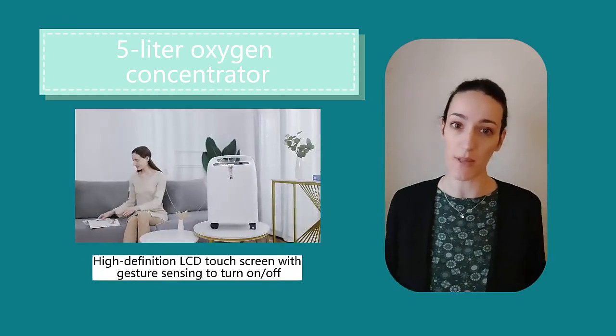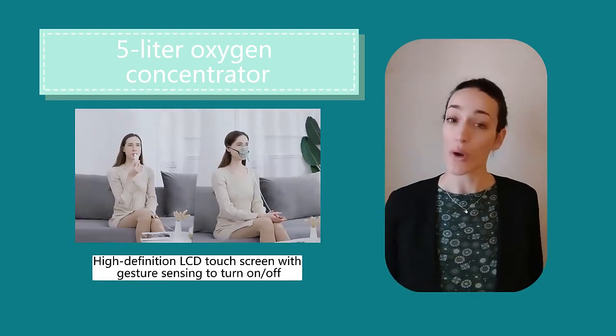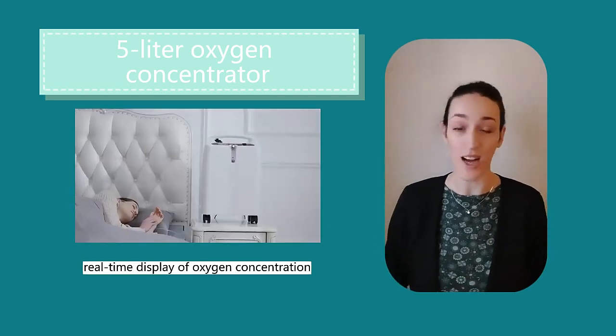LED display screen with real-time display of oxygen concentration. Rotate to adjust oxygen flow — 0.5 to 3 liters can be adjustable — to meet different demands of oxygen therapy.